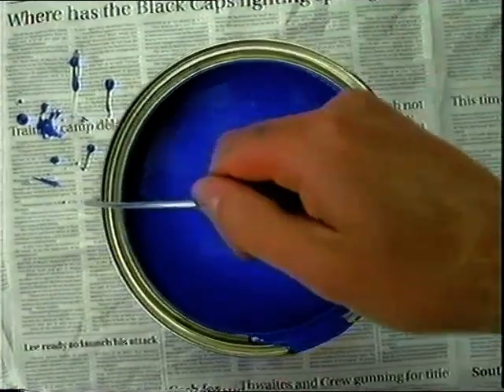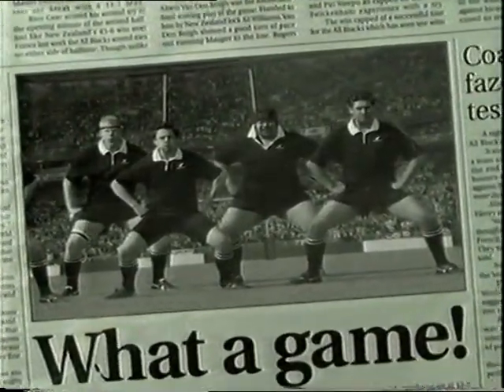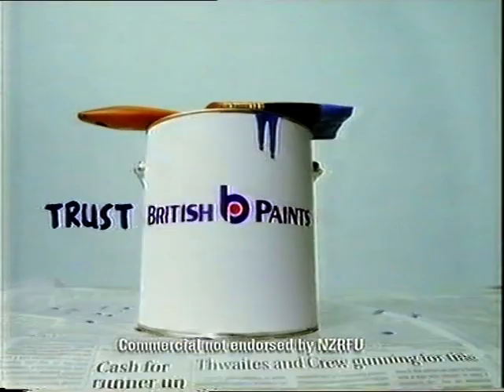Where would New Zealand be without a paint we could trust? What if the guy who got the All Blacks doing the haka had been repainting his fence that day? Lucky for us, we can trust British Paints. Sure can.